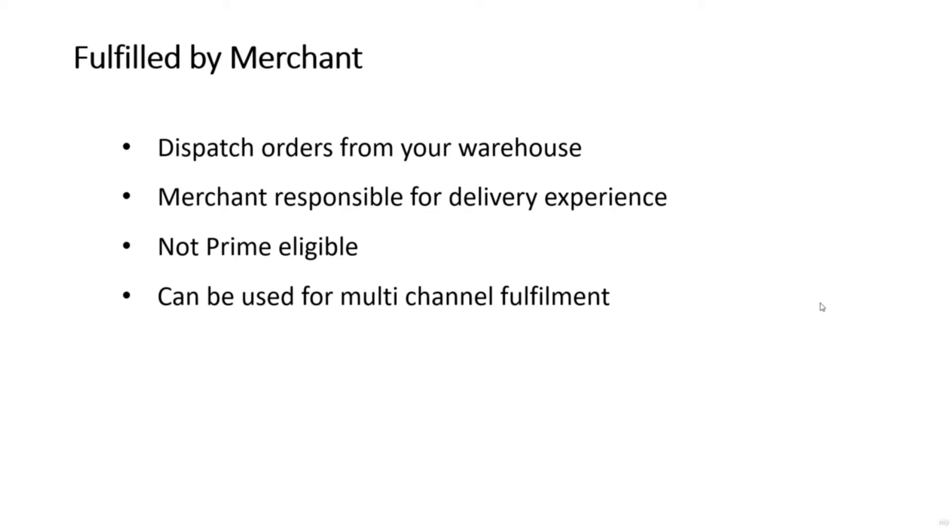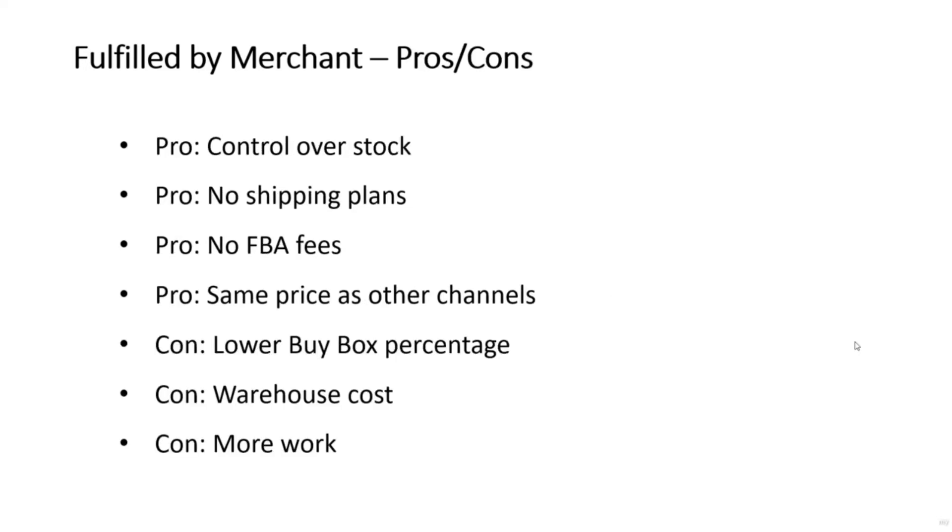Fulfilled by Merchant orders are not Prime eligible. Prime is Amazon's subscription service for their most loyal customers, and items which are Prime eligible tend to get higher sales. Obviously, if you're fulfilling your own orders, you can use the same fulfillment services that you use for your other channels.